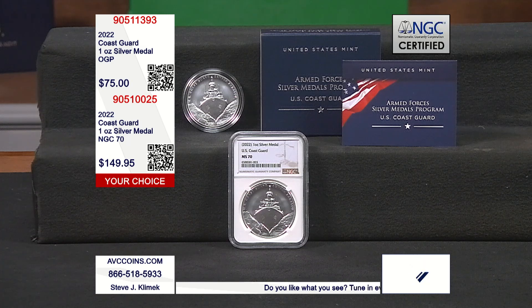Coast Guard was number two, Air Force was number one, and then it was Navy, Marine Corps, and then the Army in flow. In 2022, a couple of years back, they started introducing the one-ounce version so people could dive in.